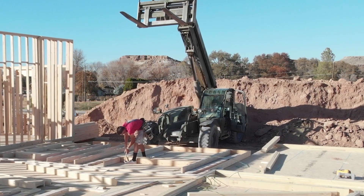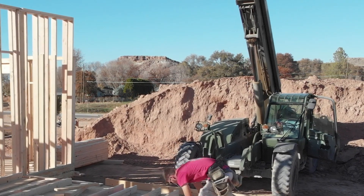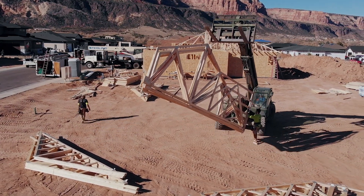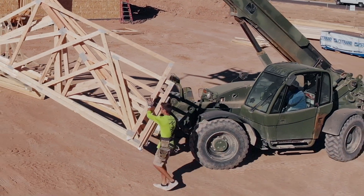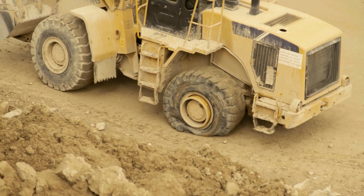Rental companies rent telehandlers — pieces of equipment that hoist roofing material so people can redo roofs — and that's probably the most popular rental application today. On a rental basis, a fill tire gives you the benefit that you don't know where this machine is going to be used. That weekend warrior could be driving it into a swimming pool — and that's a legitimate statement in the rental industry.